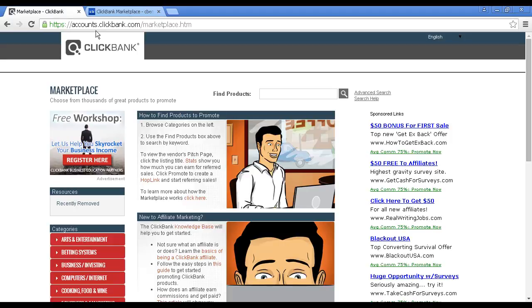To find out more about ClickBank, come here to ClickBank.com and click on the Marketplace tab, and it'll take you to this page. And then you can browse the categories down there on the left, or you can use a search to find products.